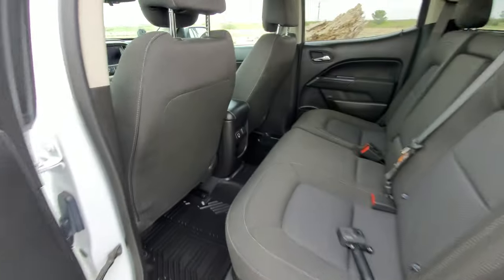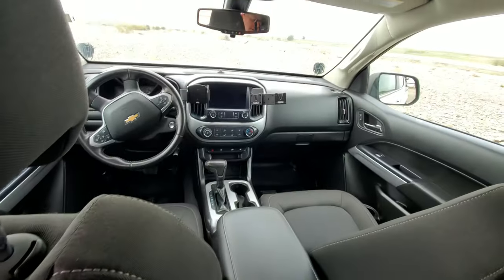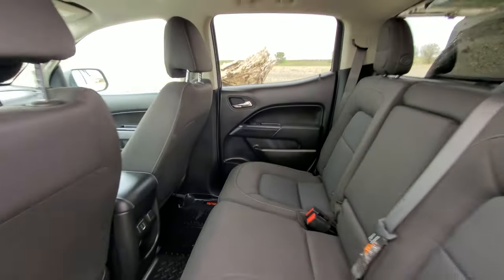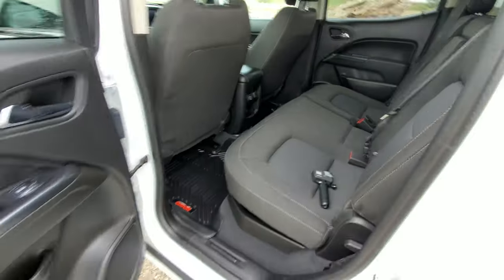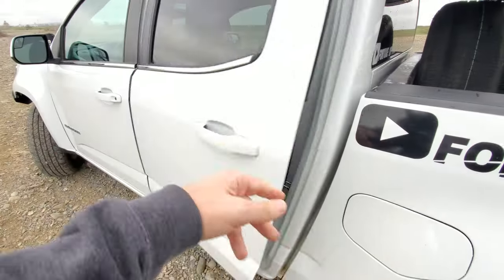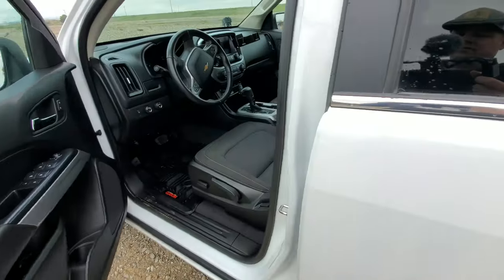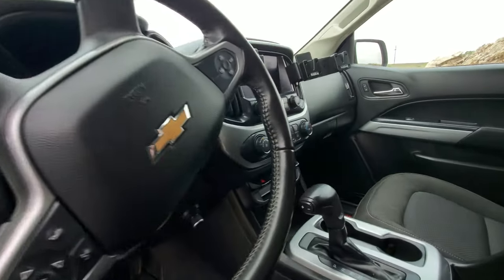Our interior is pretty clean — everything still looks pretty new even after having a kid in here and doing all our camping. We get it detailed every once in a while and it's just stayed nice and clean. Using the storage under the seats and flipping those up, we just haven't had any problems with this truck. It's made it a lot of fun to own and work on because we never really have to fix anything — we're just upgrading stuff.